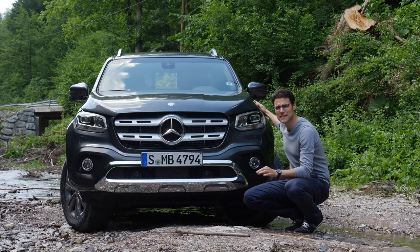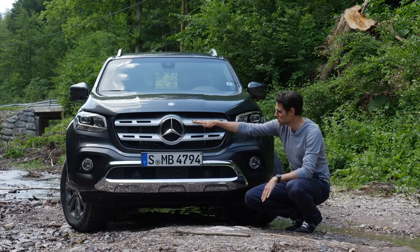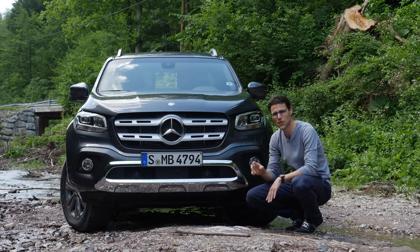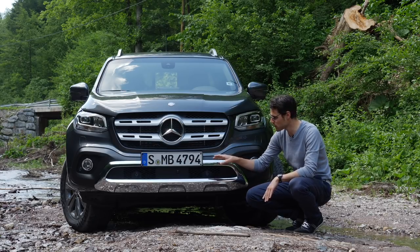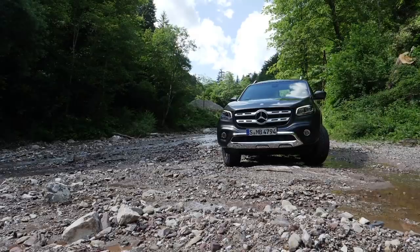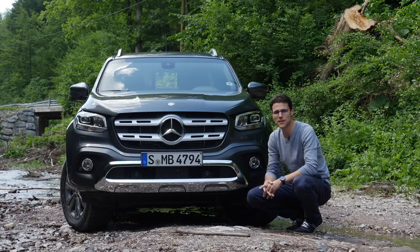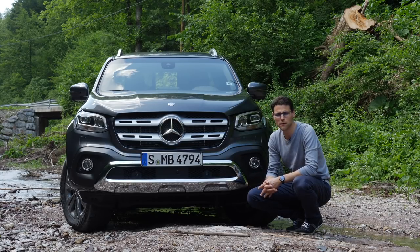In the front, the Mercedes X-Class is definitely the design pickup — with the big Mercedes star and two horizontal fins. This one is the so-called Power variant with chrome accentuations. It starts with the Pure trim, which has more black plastic in the lower part. Progressive gets vehicle color, and then with Power you have the chrome finish, the most expensive version. Entry prices are about 35,000 euros in Germany.